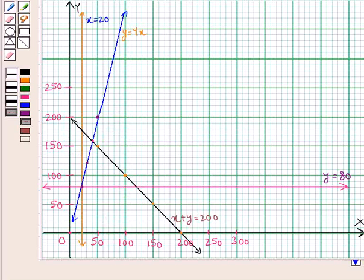The region common to all these in-equations is the feasible region. So this shaded region represented by the points A, B, C is the feasible region. Point A has coordinates (20, 80), point B has coordinates (40, 160), and point C has coordinates (20, 180).